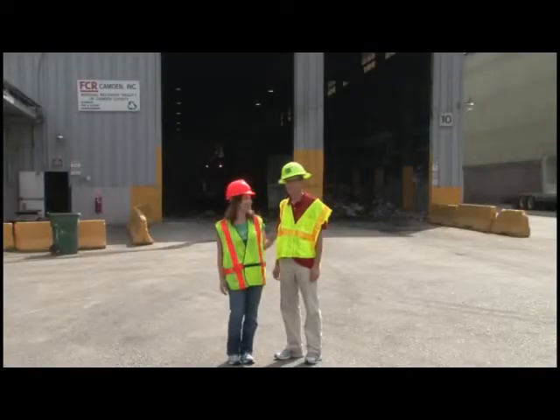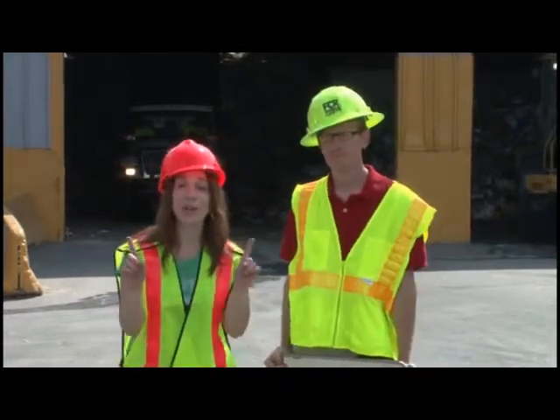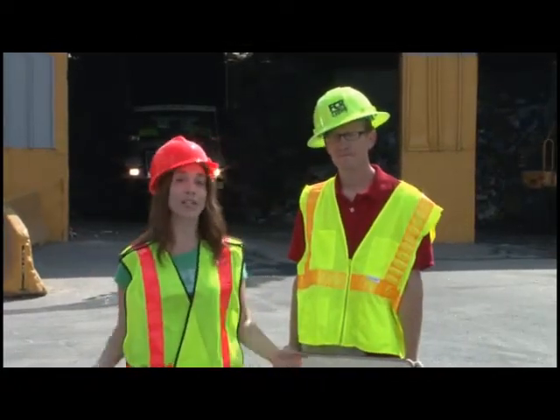Hey everybody, I'm Alana, this is Josh, and this is the FCR Recycling Facility. We're here to show you what happens to your recyclables after they leave your house.